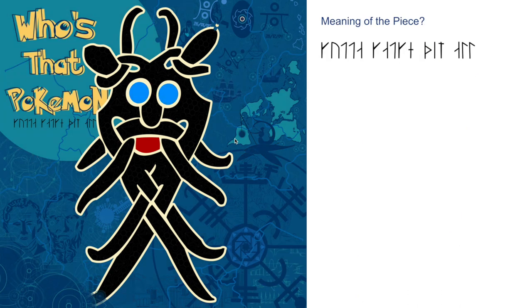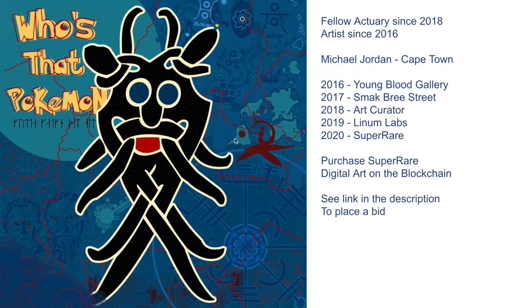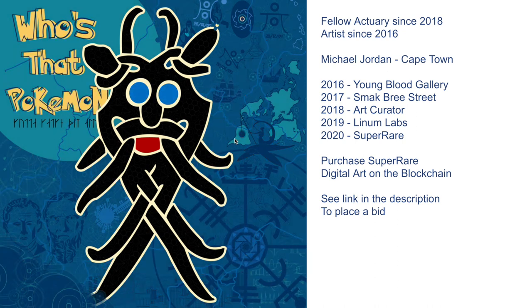People always ask me what exactly is the meaning of the piece. I've given a few clues to it now. But what would an art piece of mine be if it didn't have some sort of secret cryptic code? There's a little bit of a clue in the piece — try and decipher that, and that'll of course give you a little bit of an answer to the meaning of this piece. Anyway, my name is Michael Jordan, based here in Cape Town. You're probably coming from the link from SuperRare, but if you're watching this on YouTube, see the link in the description to go to SuperRare where you can see this piece on the blockchain and actually make a bid to purchase it. Who knows, this might be a really good investment for you. Thanks so much for watching and I will see you guys soon. Cheers.